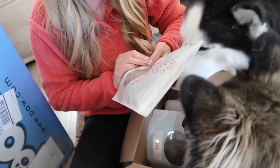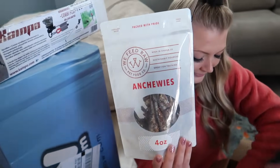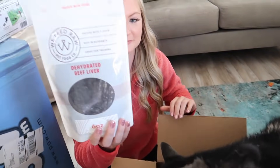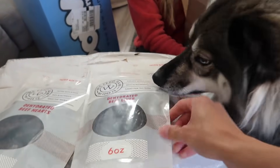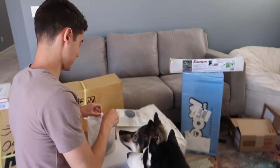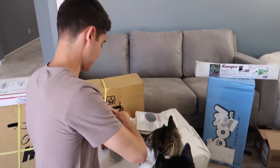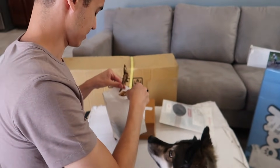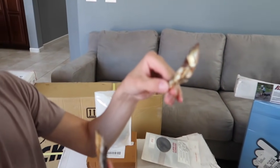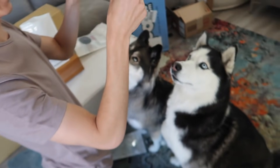Alright, what did we get? So we got anchovies, beef hearts, chicken breast, and beef liver. What do you guys want to try? I like doing the anchovies — how they smell. Those are the same size as last time. You guys ready?